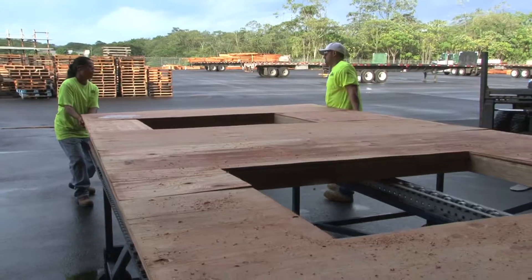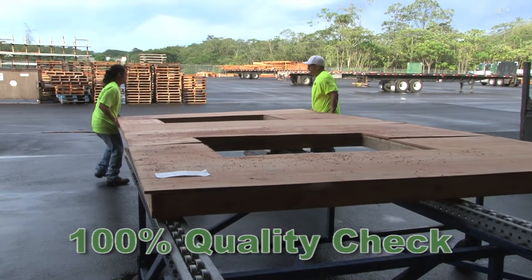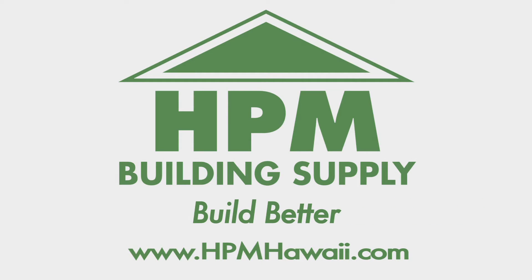Every piece is cut the same way and will be of the same top quality. We certify your wall panels with a 100% quality check. Call today and let us help you build better.